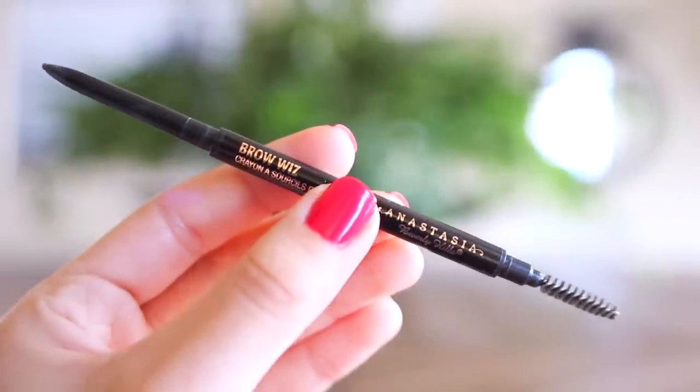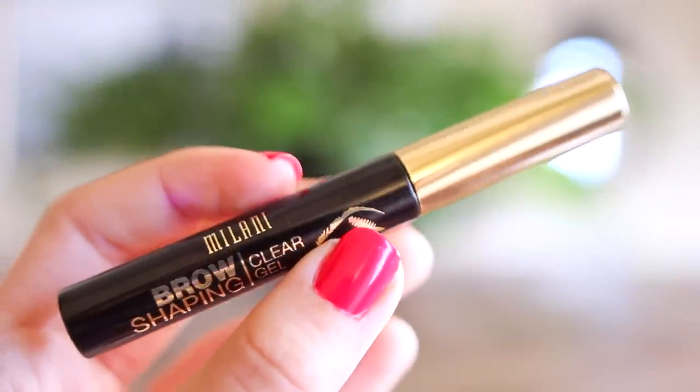To fill in my brows, I'm using the Anastasia Brow Wiz Pencil, which also has a nice little brush at the end so you can brush through your brows if they're looking a little wild and crazy. And to make sure my brows keep their shape, I'm using the Milani Brow Shaping Clear Gel. I really like this stuff — you can get it at the drugstore and it does a fantastic job.